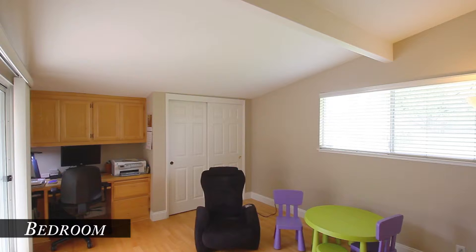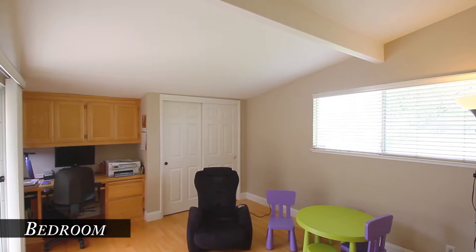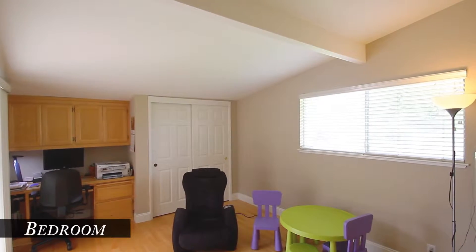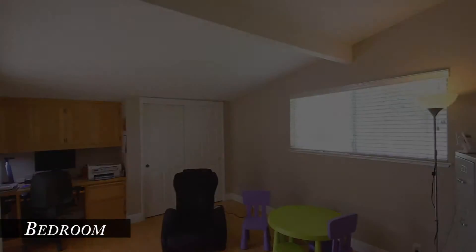Bedroom four is currently set up as an office and could be a great media room too. It has a sliding door to the backyard and a built-in desk. There are two sides of glass making this a naturally bright room.